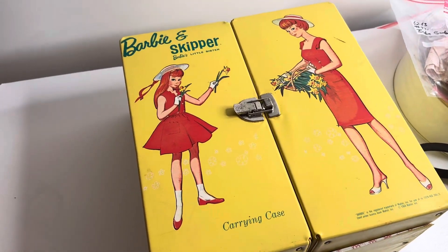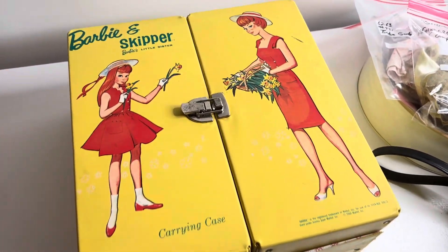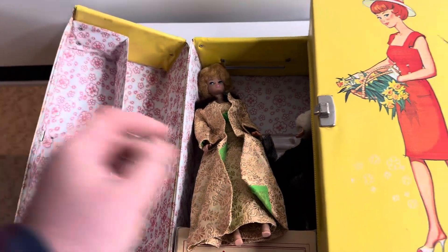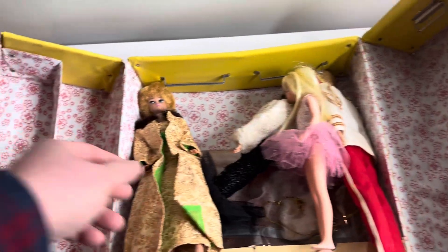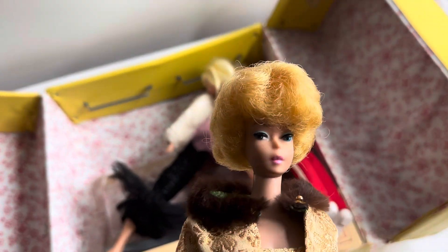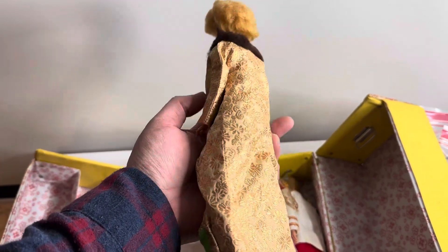And then we have the big Barbie and Skipper case. In here we have some different figures. This case is in really good shape. We have Barbie — kind of neat, it's got like the sideways glance. I'm pretty sure this is Barbie anyway; I need to double check, make sure it's got the maker's mark and all that good stuff.